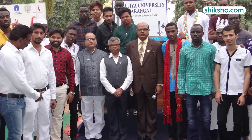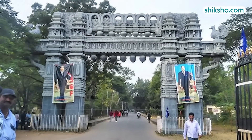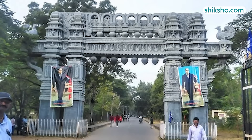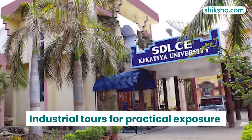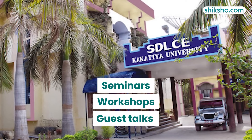Notable collaborations include an MOU with Central Michigan University, USA for student, researcher and faculty exchanges. Kakatiya offers free coaching for competitive exams to socially disadvantaged students and provides English training including an IELTS preparation program. Additionally, industrial tours are organized for practical exposure and the university regularly hosts seminars, workshops and guest talks to enrich academic experience.